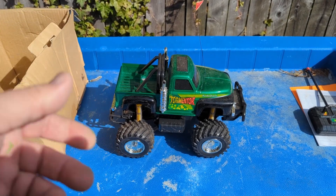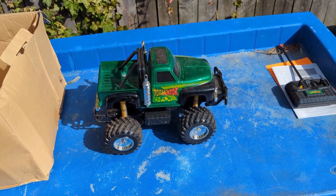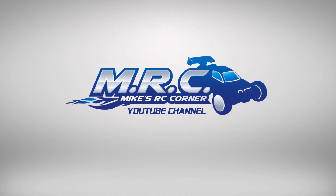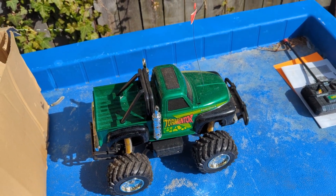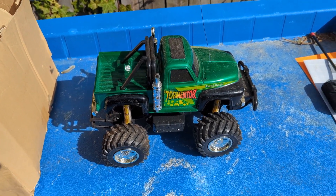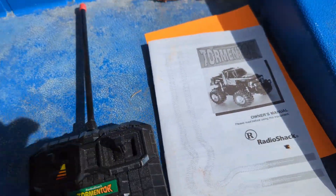Guys, another great find at the E-Recycler. This thing came brand new in the box — we're going to talk about this in a sec. Alright peeps, thanks for watching Mike's RC Corner. Guys that go back way back into the 70s and 80s are going to be doing all the nostalgic and getting all the feels for this kind of stuff. We got a Radio Shack Tormentor here, brand new in the box.